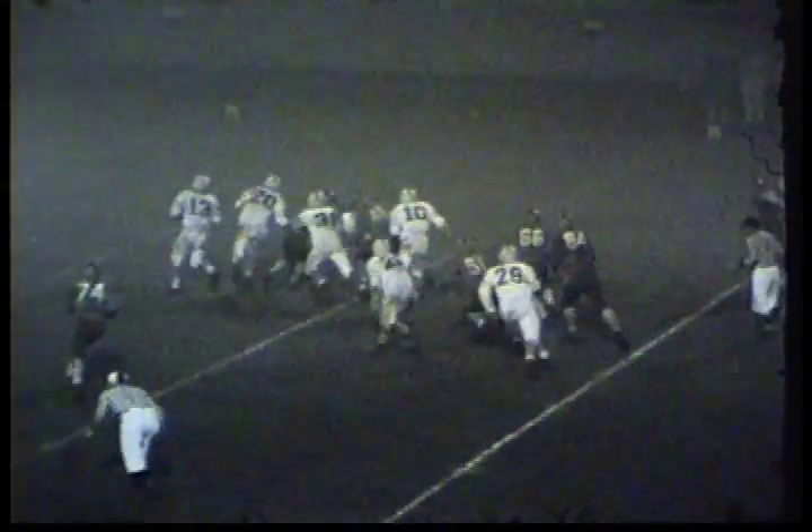Handoff to Kent Stewart over the right tackle and he picks up about 5 or more. Little on a sneak up the middle — I think that's about his third — good for 5 yards. Pitch out to Euler around right end, he picks up some blocks out there, and he's gone.